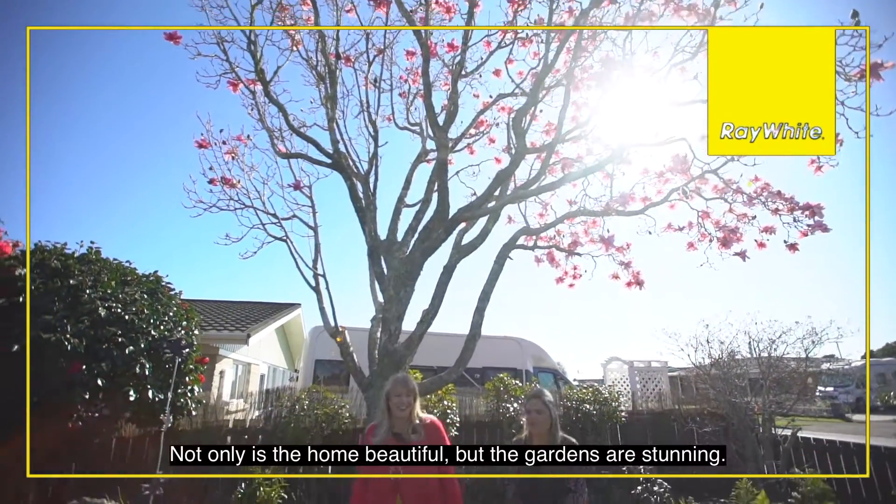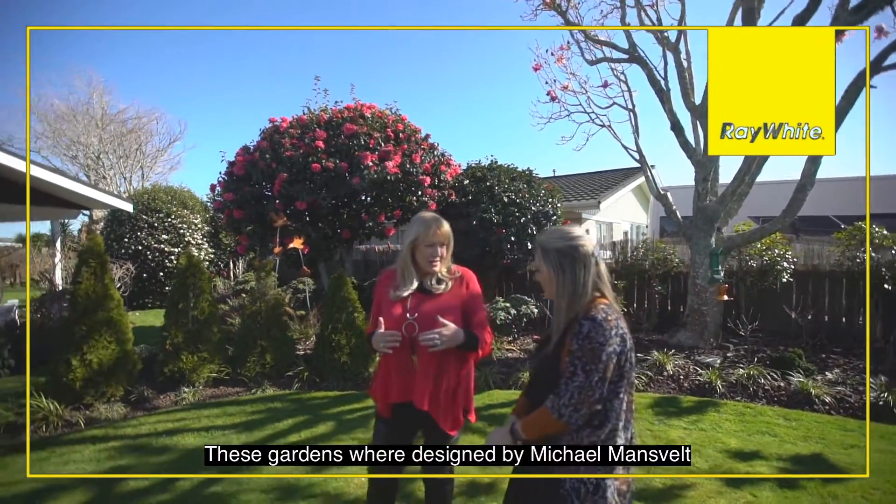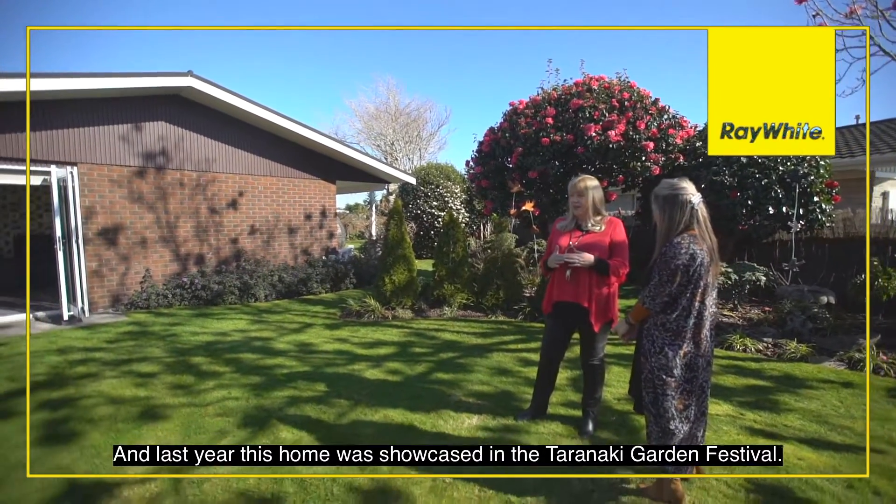Not only is the home beautiful, but the gardens are stunning. These gardens were designed by Michael Mansveldt, and last year this home was showcased in the Taranaki Garden Festival.